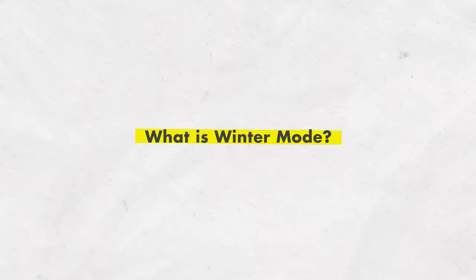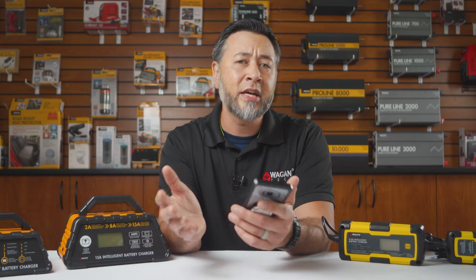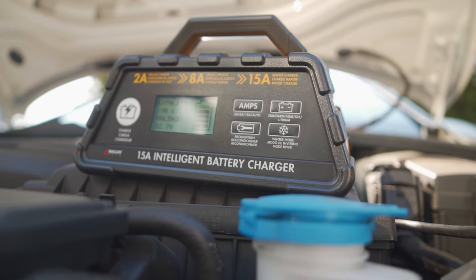What is winter mode? Batteries have a hard time charging in cold weather, and the temperature itself inhibits the cells from accepting a charge. Winter mode adapts the battery charger to help the battery take a charge in temperatures between 33 to 41 degrees Fahrenheit.